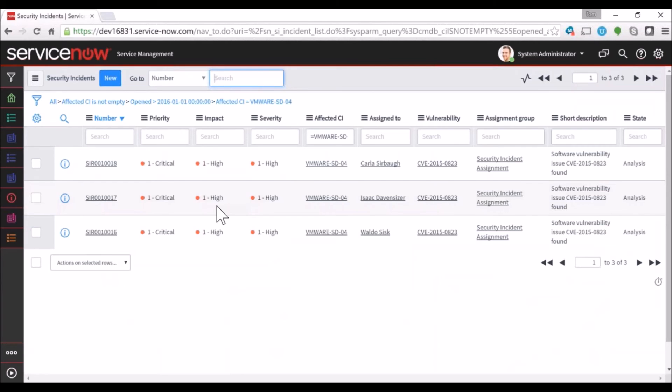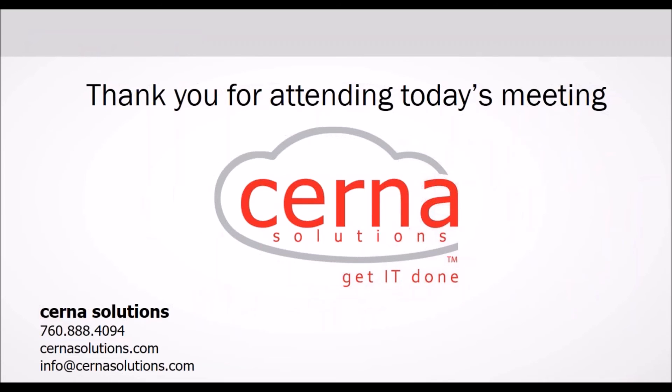That concludes the demo. Let me go ahead and answer some questions. First question: can I import vulnerabilities from other sources such as Nessus or Qualys? The simple answer is yes. Nessus and Qualys both have APIs that we can integrate with to bring data into the vulnerable items table and import that information directly into ServiceNow.